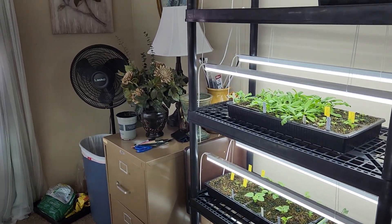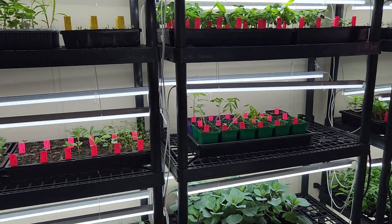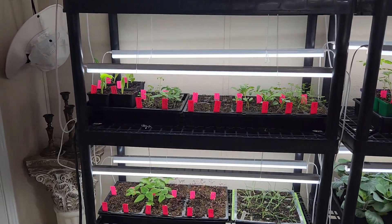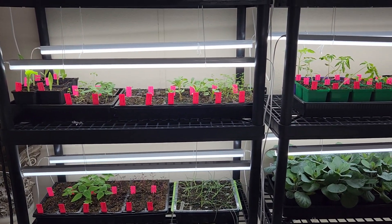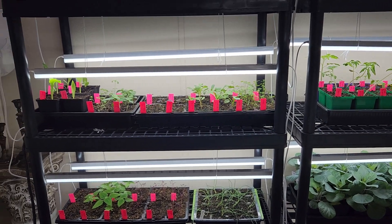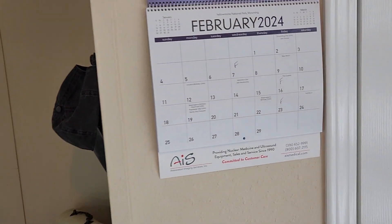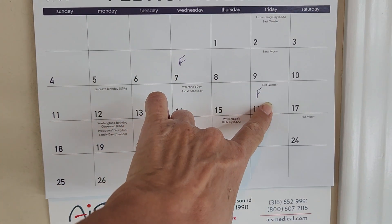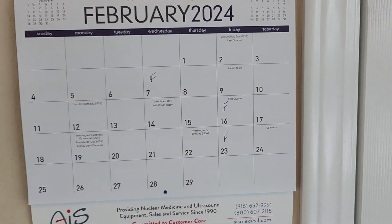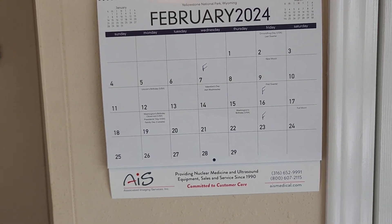So that is what's going on here in my seed starting room, and it's a lot — it really is. I water about every other day and I fertilize once a week. I have my calendar here for fertilizing and I've been doing pretty good with that — went a little over a week here but I've been trying to keep up, getting it done towards the end of the week at least.